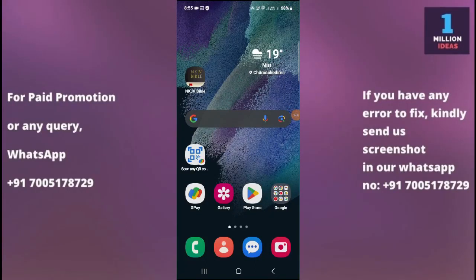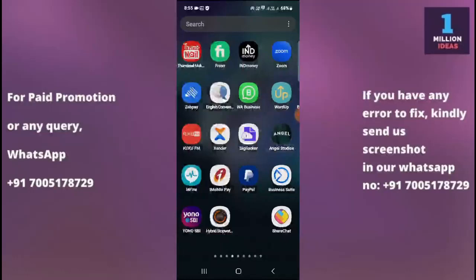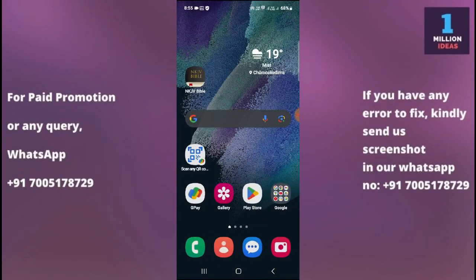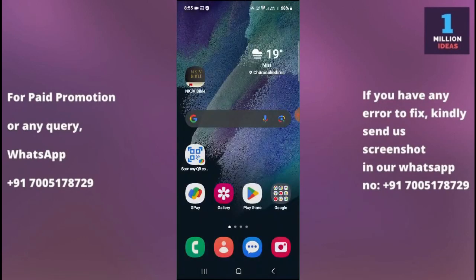How to fix Google Play Store not working on Samsung M35 5G. Hey guys, welcome back to One Million Artist YouTube channel. In this video I'm going to show you how you can fix your Google Play Store app not working on your device. Before proceeding further, make sure to subscribe to my YouTube channel and hit the bell icon to receive all the latest updates. Now let's begin the tutorial. If the Google Play Store is not working on your Samsung device, you can try the following solutions.